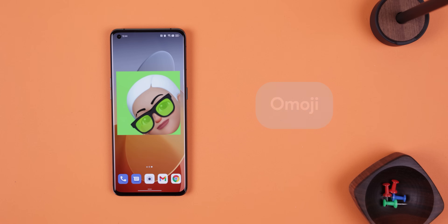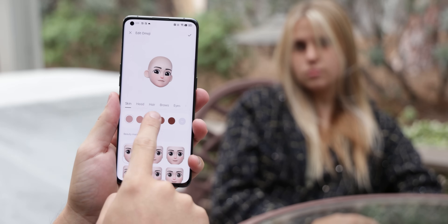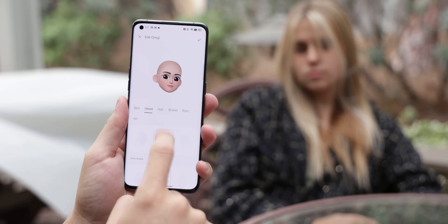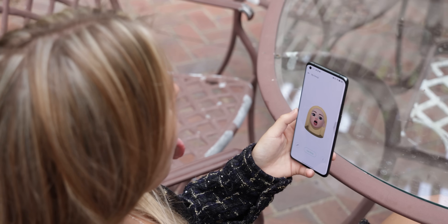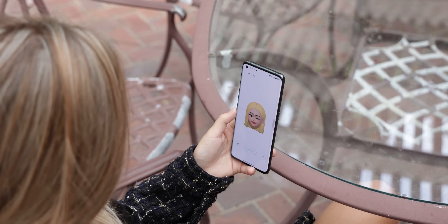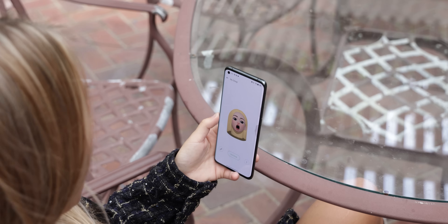ColorOS 12 also introduced a new app called Emoji. As you can guess from the title, it lets you create 3D animated emojis. You can customize it with over 200 stylistic accessories, including changing the skin color, hairstyle, eyes, nose, accessories, and more. The emoji will mimic your facial movements and expressions in real time. According to Oppo, the facial information is processed in less than 10 milliseconds and rendering takes just 20 milliseconds, providing the smoothest experience when making fun and silly faces.